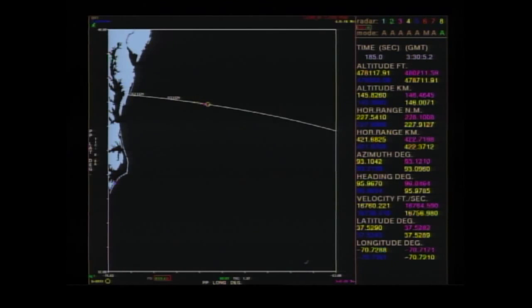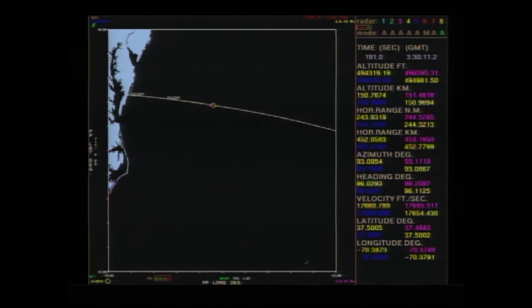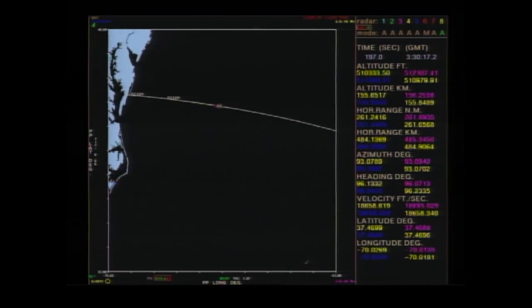T-plus 3 minutes. Stage 3 motor pressure remains nominal at a maximum thrust of 70,000 pounds. We're 3 minutes, 17 seconds into the flight of the Minotaur 5 with LADEE.